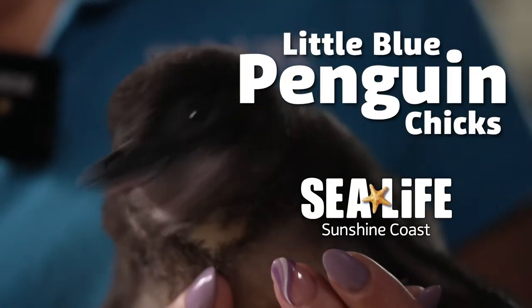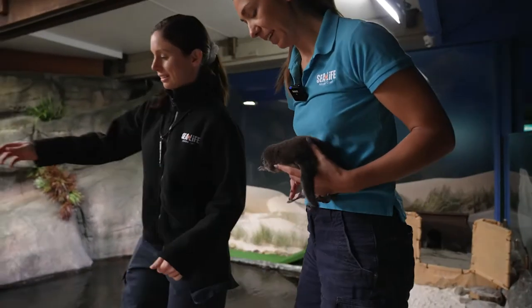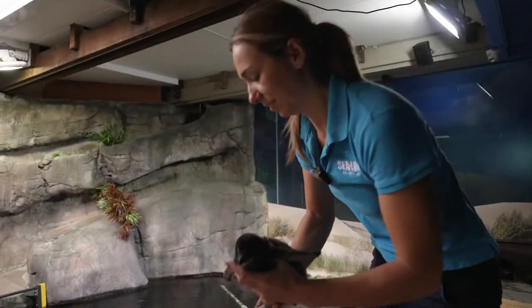This has been a really exciting time for the entire penguin team here at Sea Life on the Sunshine Coast, as this is the first chick to ever hatch here within our colony.